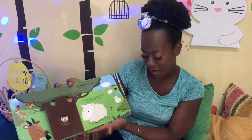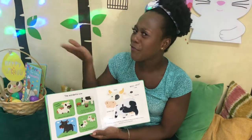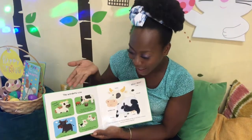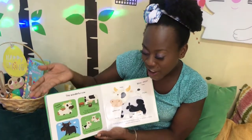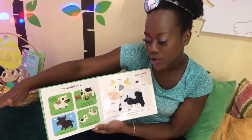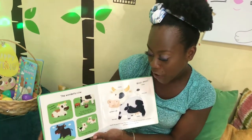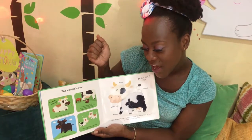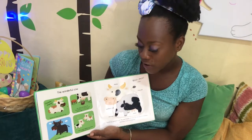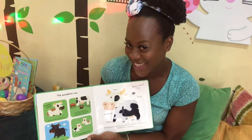Bah bah, I bleat! A farm is not complete without a cow — the wonderful cow. Crunch crunch, I graze and chew on grass all day. My udders give good milk; you can drink it or use it to make cheese, yogurt or ice cream.